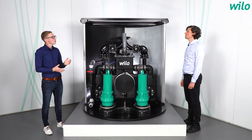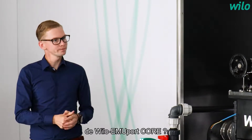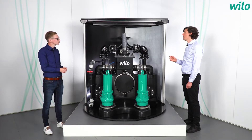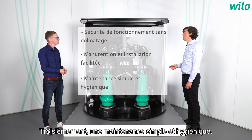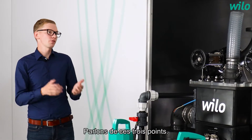What are the special advantages of the Vilo EmuPort Core? Firstly, operational reliability without clogging. Secondly, easy transport and flexible installation. Thirdly, simple and hygienic maintenance. Let us talk about these three points.